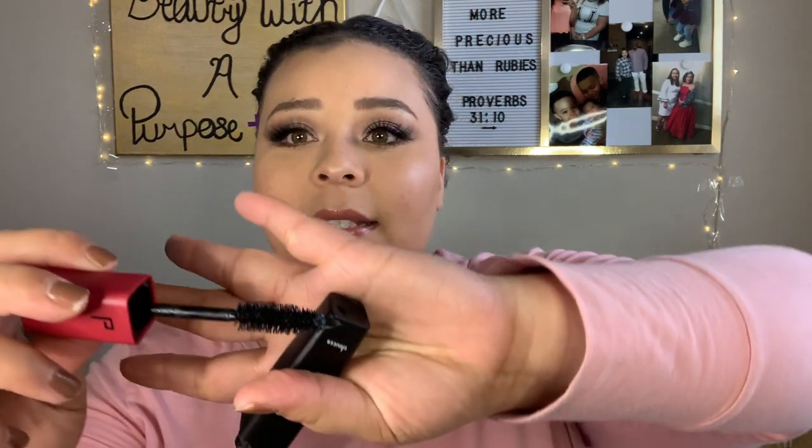The mascara retails for $24. It says if you love the look of false lashes, this mascara is for you — it delivers drama and length without smudging, flaking, or clumping. The packaging feels like the CoverGirl Lash Blast packaging, and it has a super fat brush — about the size of my eyeball.